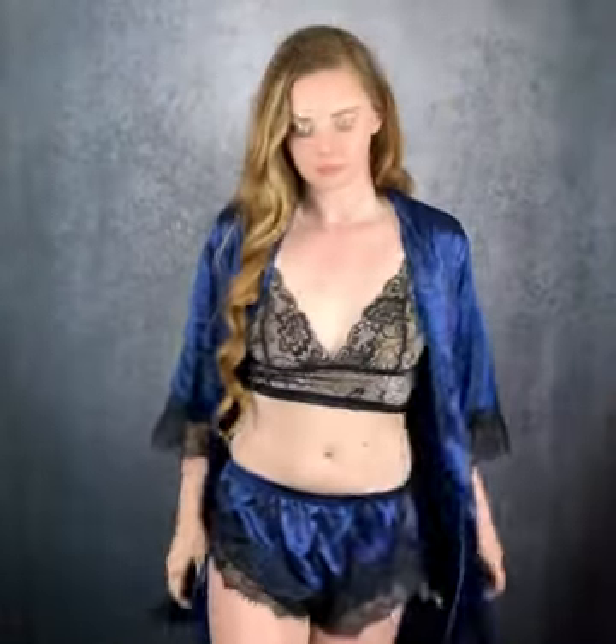I'll come closer to show you details on the top. I absolutely love the lace — it's kind of like a floral lace design. And these shorts are adorable. I love the V-cut on the side; it's like a slight tapered V-cut.